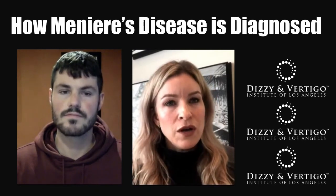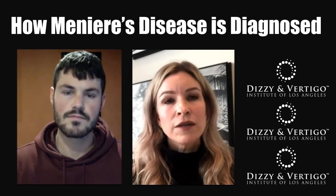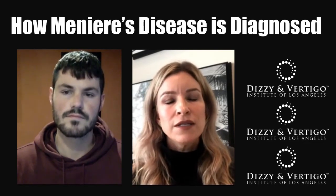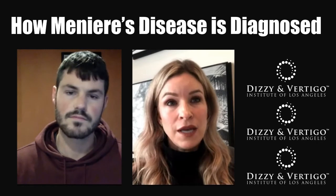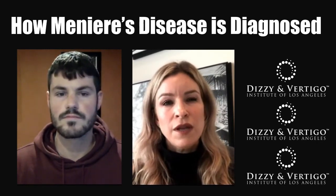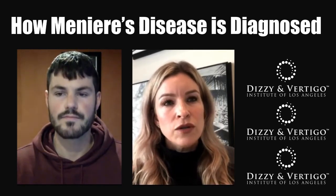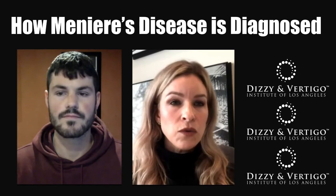We also look at posturography, video head impulse testing, and the ECOG. The ECOG isn't necessarily specific for Meniere's disease, but it really does help determine if there's an abnormal buildup of fluid in the ear. These tests are used to rule out other conditions.